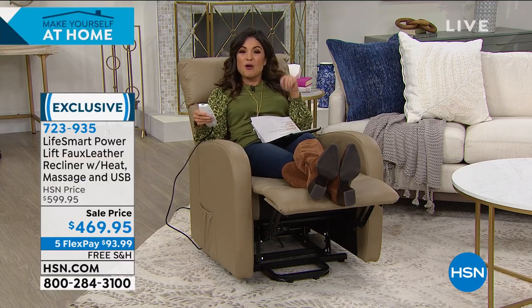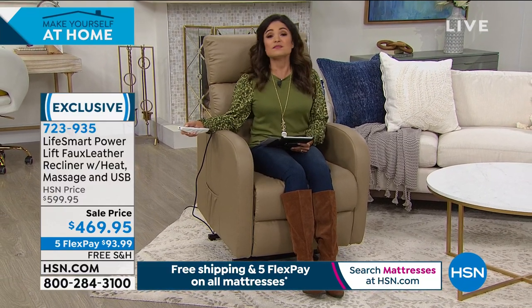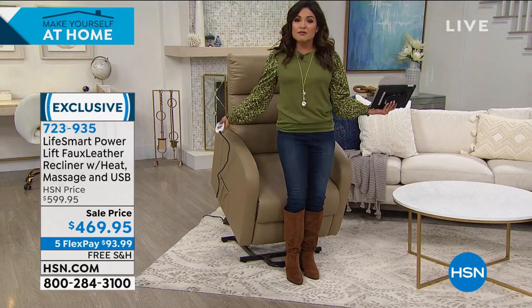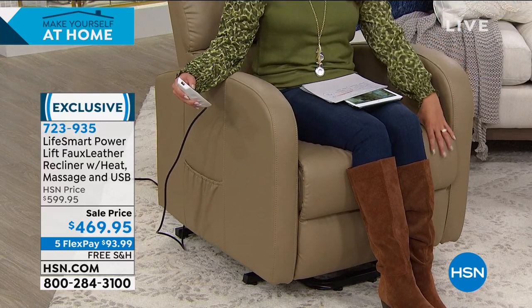You get massage from head to toe, heat, and the best part: the power lift. If you have trouble getting into and out of chairs — or someone in your home does — you'll see how the back lifts up at the perfect angle to make it easy. Leave it like this, and when you come back and want to relax, you easily sit back and it lowers itself down. It's a super plush, soft, cushiony faux leather — you don't have to baby this at all.